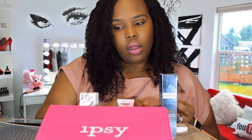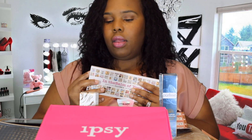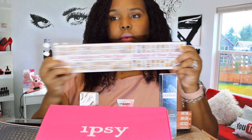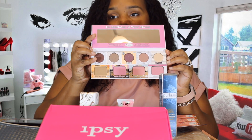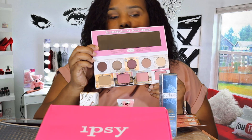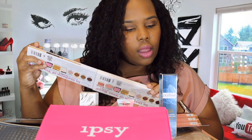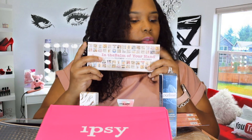The first thing we received this month is a palette from Bomb Cosmetics. Let's get this open — it's called 'In the Bomb of Your Hand.' This is worth $32. It looks like it has eyeshadows at the top and blushes at the bottom, and it comes with a nice mirror, so this will be great to travel with. I really like the packaging, and this is worth more than the box itself.